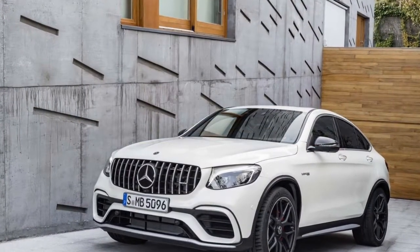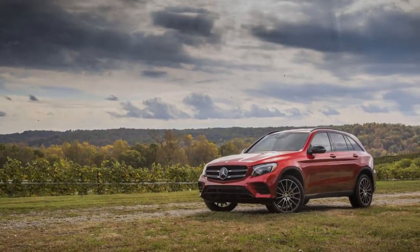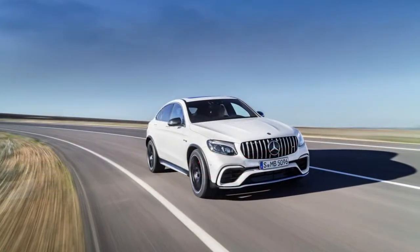The 2018 Mercedes-Benz GLC-Class is the C-Class for most of us, whether it's a GLC 300, a GLC 43 AMG, or a GLC 63.